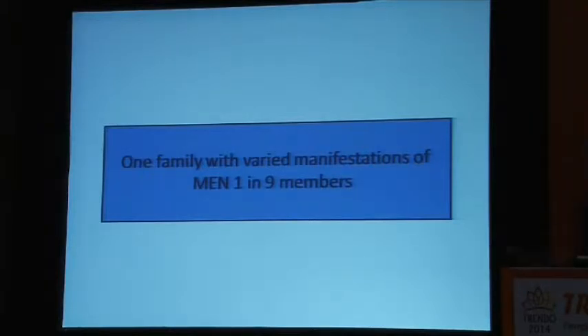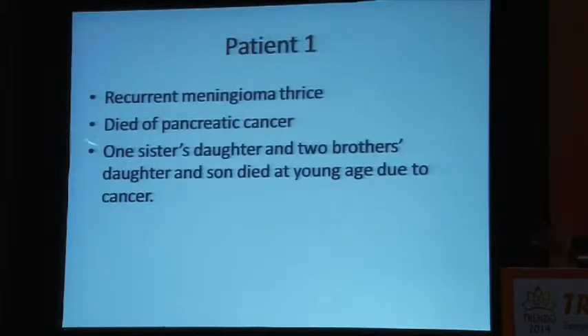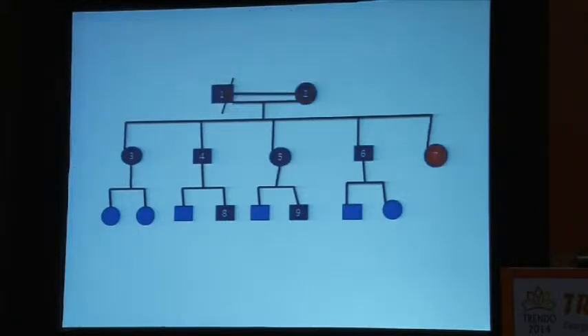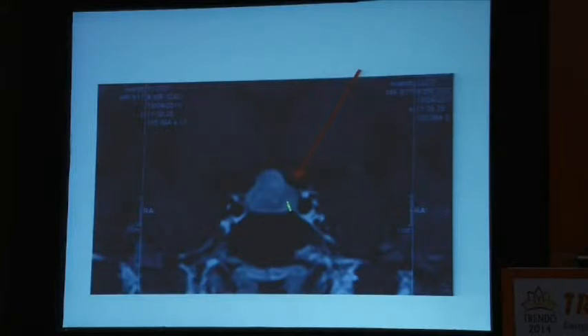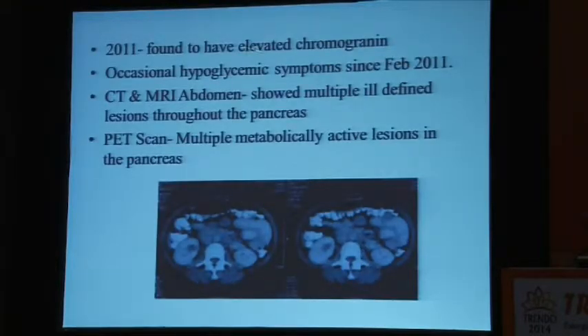The presentation can be highly varied. One family with varied manifestations of MEN1 had nine members. In the pedigree: one member had recurrent meningioma thrice and died of pancreatic cancer; sisters, daughters, and brothers also died young due to cancer. A second patient in a consanguineous marriage had a duodenal ulcer. Patient seven: in 1998 had bone pain, underwent parathyroidectomy, had a pituitary macroadenoma with borderline high prolactin treated with cabergoline elsewhere, and genetic testing showed positive MEN1 mutation. Here is the pituitary adenoma going into the optic chiasm. In 2011, elevated proglucagon was found with occasional hypoglycemic symptoms, and CT/MRI abdomen showed multiple ill-defined lesions in the pancreas.